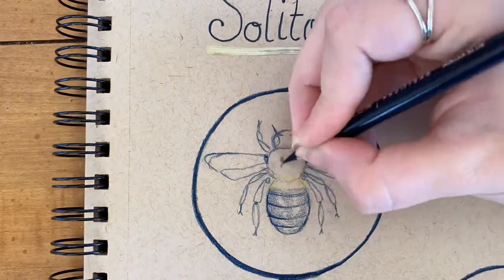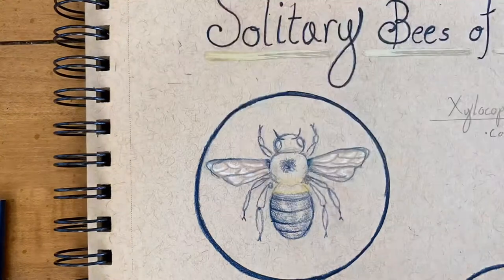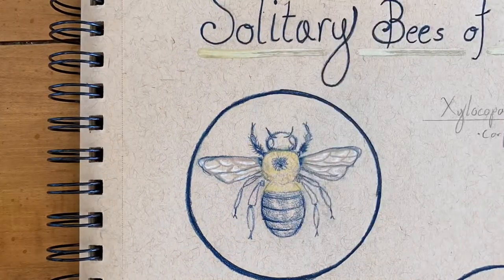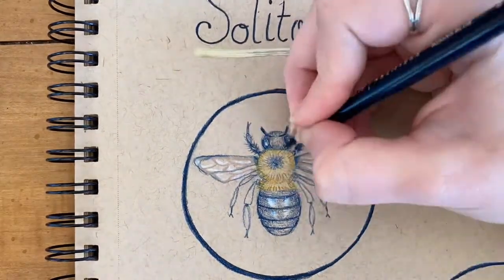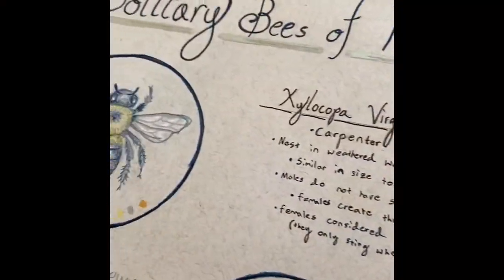The female carpenter bee creates the nest while the male stands guard. The males have been known to charge if you go too close to the nesting cavity. That being said, this display is all for show — the males don't even have stingers. The females do have stingers, though they are still considered docile and only sting if provoked.